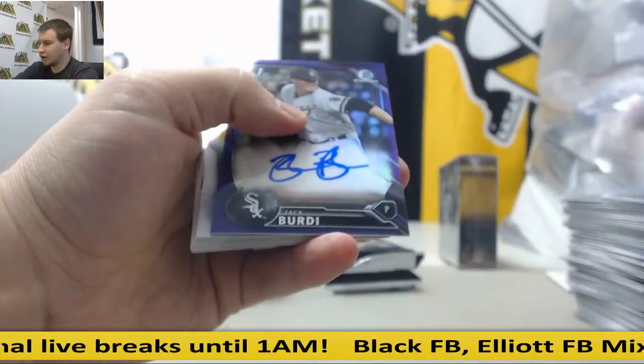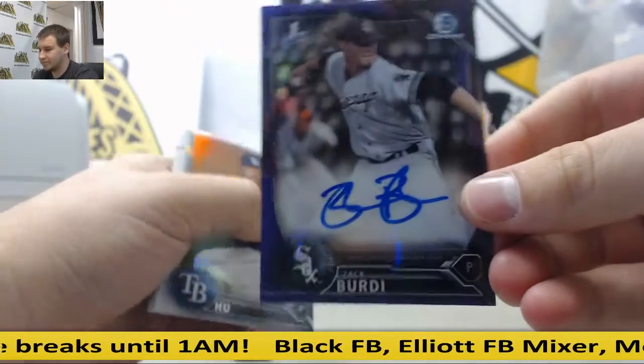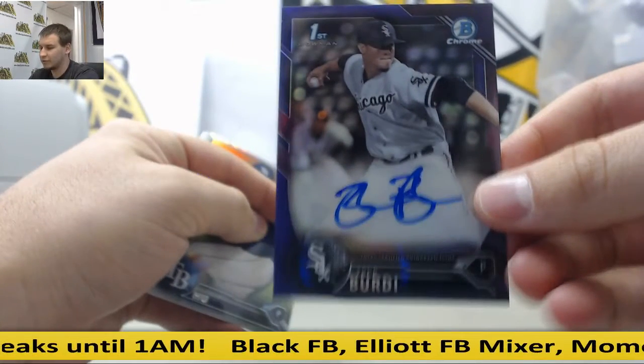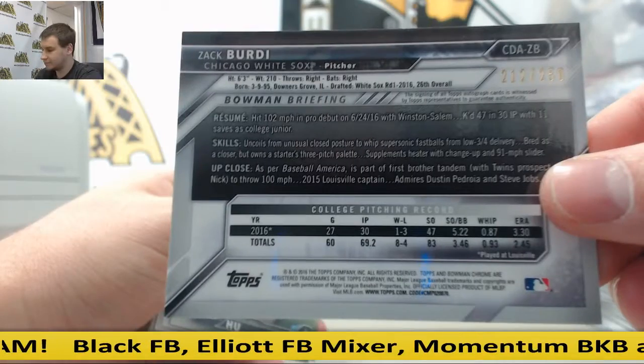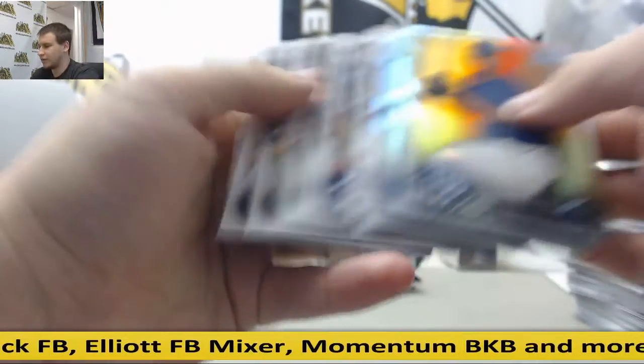Purple refractor autograph, Zach Birdie. First Bowman Chrome auto, to $2.50. 26th overall pick. And base.